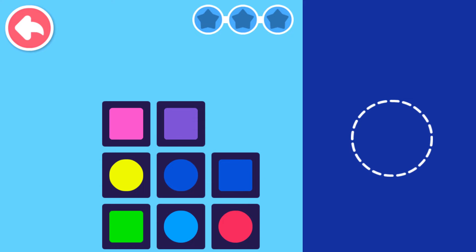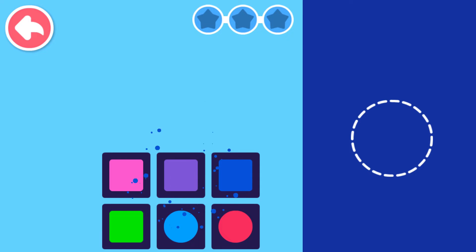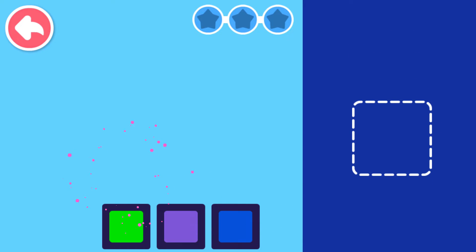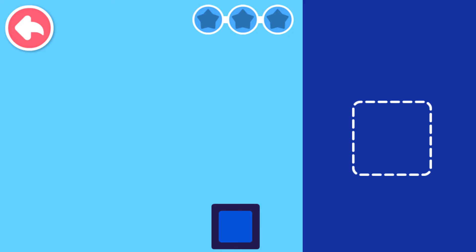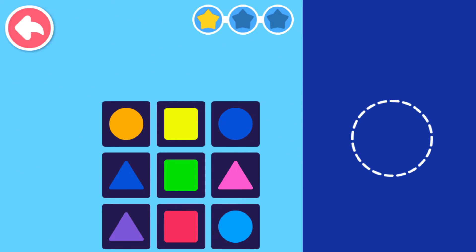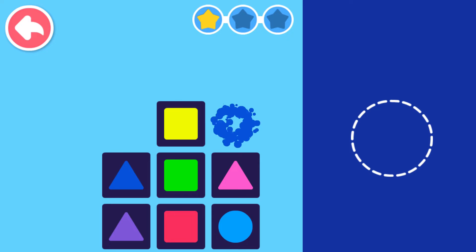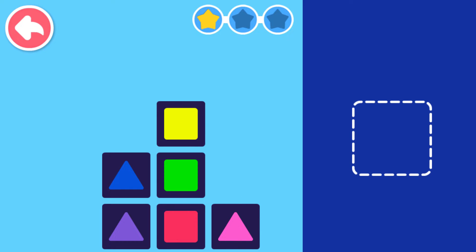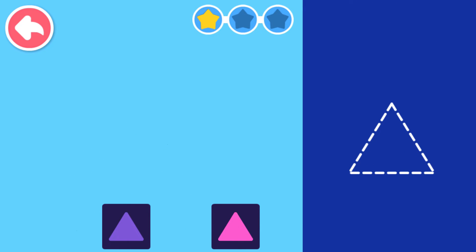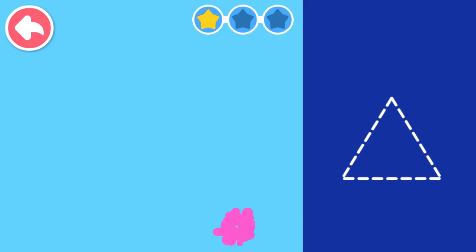Circle, Circle, Circle. Circle, Circle, Circle. Square, Square. Square. Square — Unbelievable! You're the best! Circle, Circle. Circle, Square, Square, Square, Square, Triangle. Triangle. Triangle — There you go!